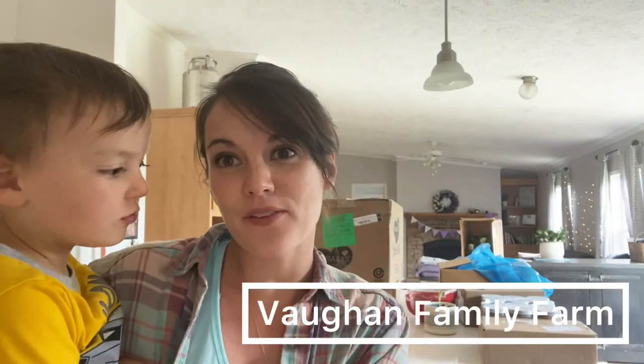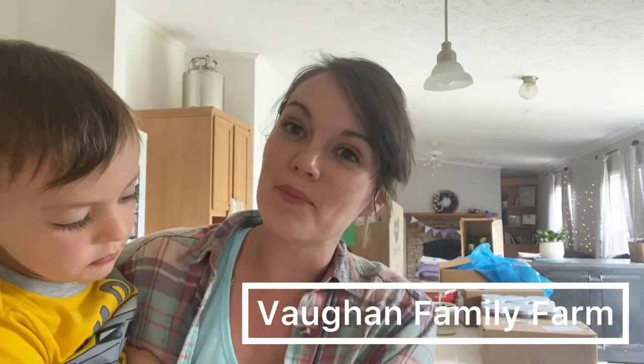Hey, it's Janess with Vaughan Family Farm and it is our May Azure haul. A lot of our order did not ship — we had a lot of liquid items and they had that fire at their facility, so a lot of those items didn't ship. But I'll show you what did ship and we're going to get these boxes unpacked.